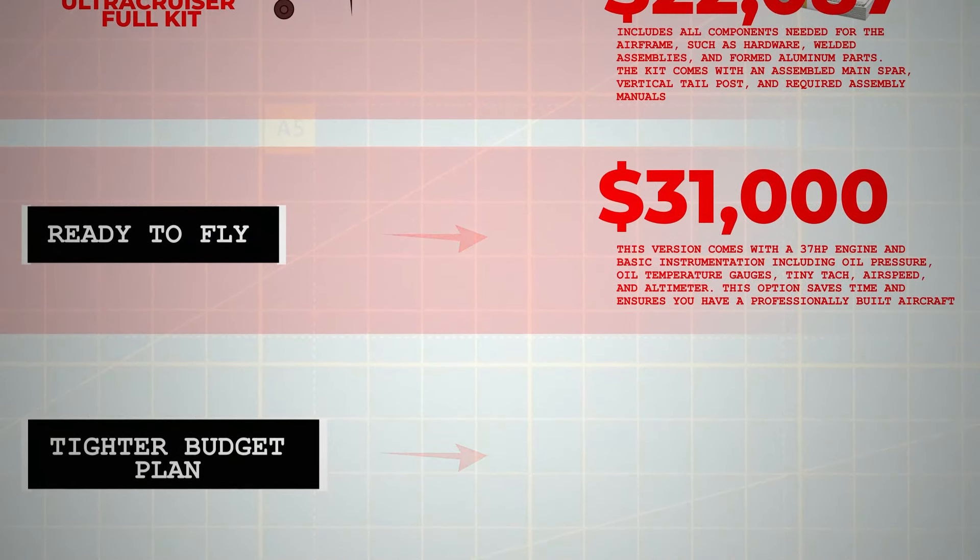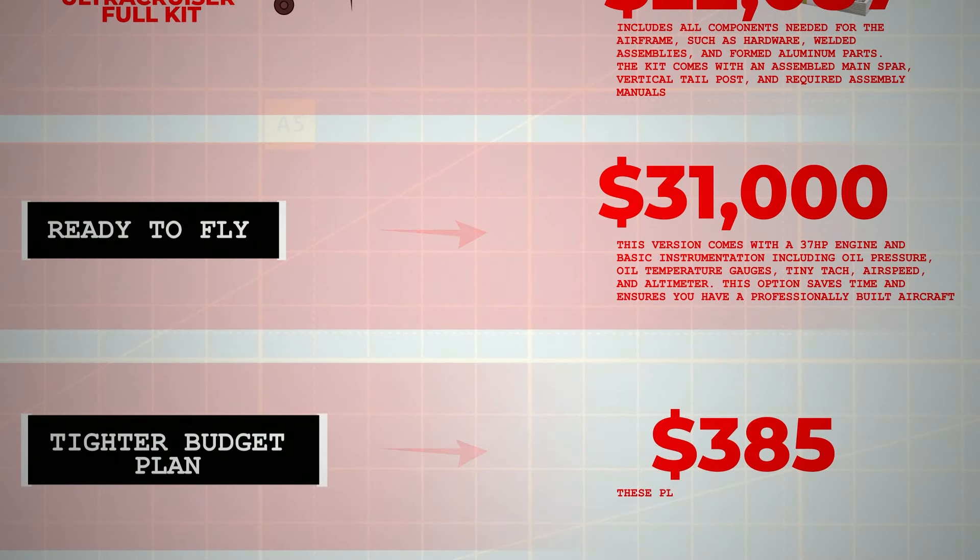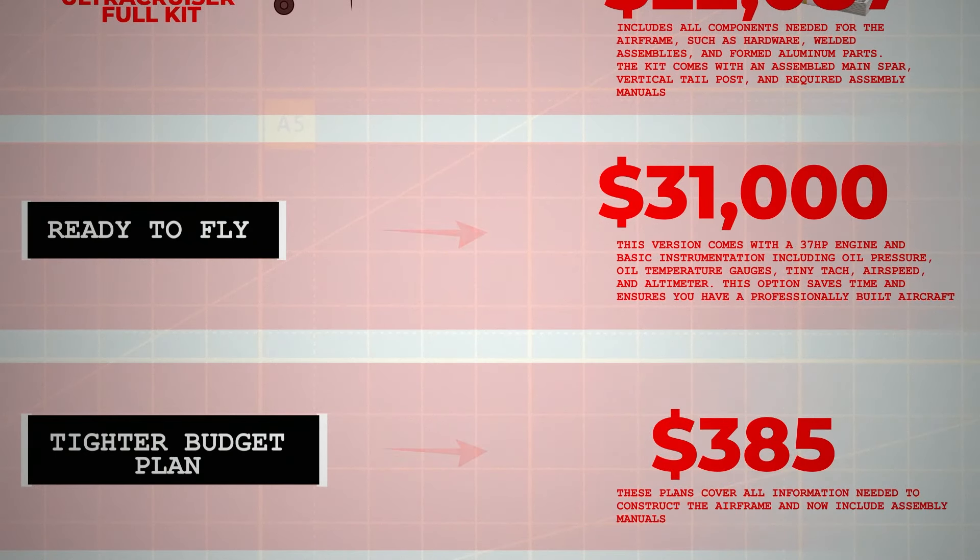For the DIY enthusiast or those on a tighter budget, plans for the Ultra Cruiser are available for $385. These plans cover all information needed to construct the airframe and now include assembly manuals, ideal for those who prefer to source their materials and build entirely from scratch.